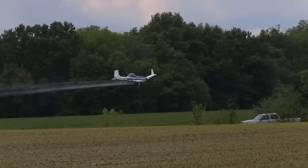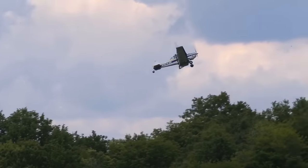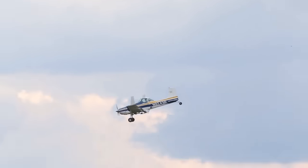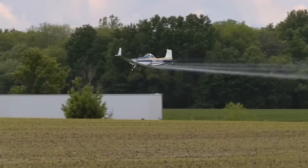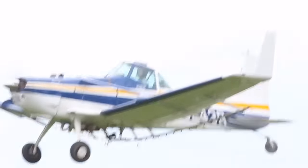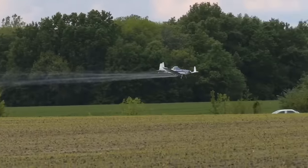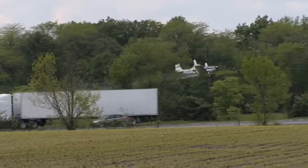The reason we're out spraying a lot of times is because it's too wet for the ground rigs. A lot of farmers don't want to drive through it because you knock down a lot of yield when you drive through wheat fields this time of year. So that's why we're spraying them with an airplane. Same way with corn and beans — we won't start spraying them until the end of June, 1st of July when they're too big. You cause too much damage with a ground rig, then they turn it over to us.